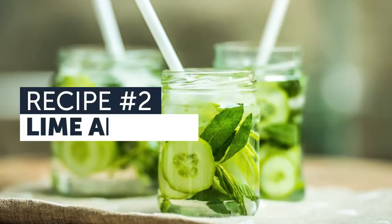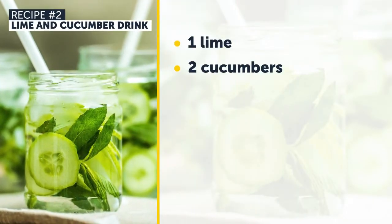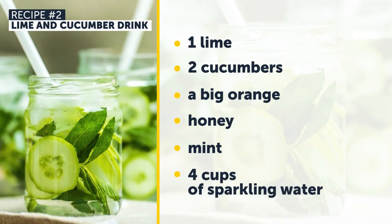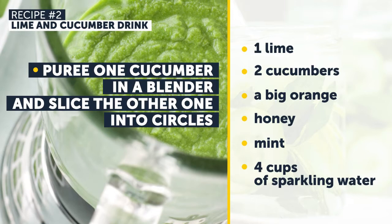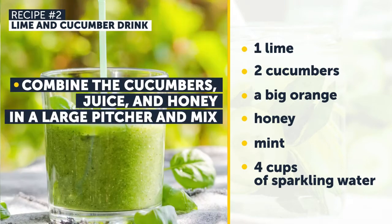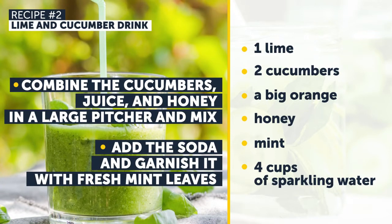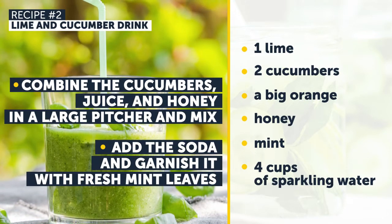Recipe Number 2: Lime and Cucumber Drink. You'll need 1 lime, 2 cucumbers, a big orange, honey, mint, and 4 cups of sparkling water. Puree one cucumber in a blender and slice the other into circles. Squeeze the juice out of the orange and lime. Then combine the cucumbers, juice, and honey in a large pitcher and mix. Add the soda and garnish with fresh mint leaves. Your healthy drink is ready!